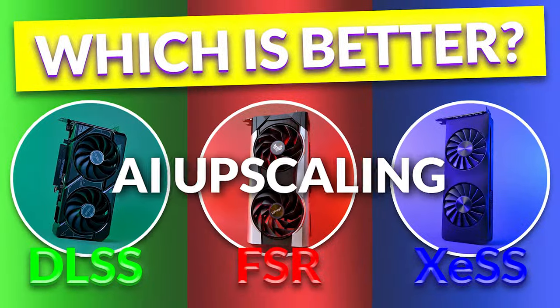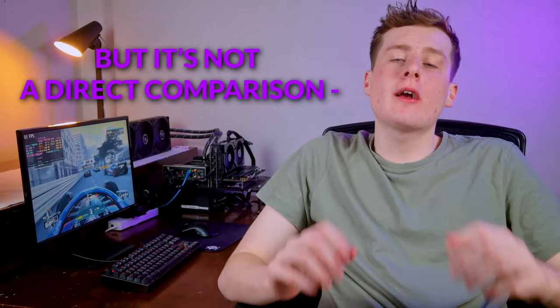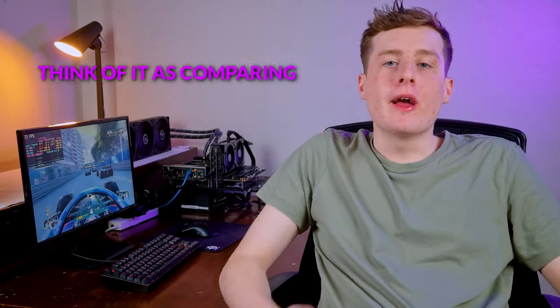Today we're diving into AI upscaling, comparing NVIDIA, AMD, and Intel — but it's not a direct comparison. Think of it as comparing apples, oranges, and bananas. We'll benchmark these upscalers on 4 games, 3 supporting ray tracing, also considering value and power consumption.